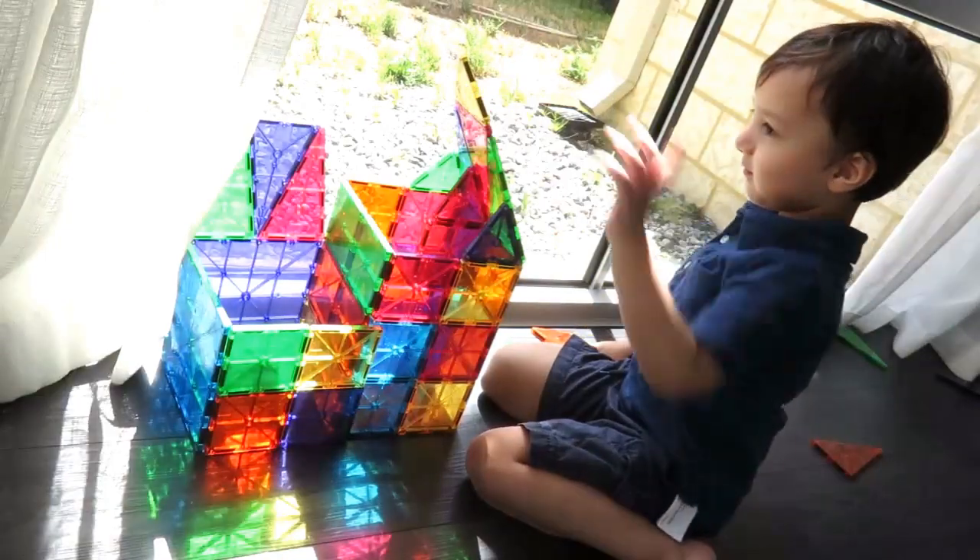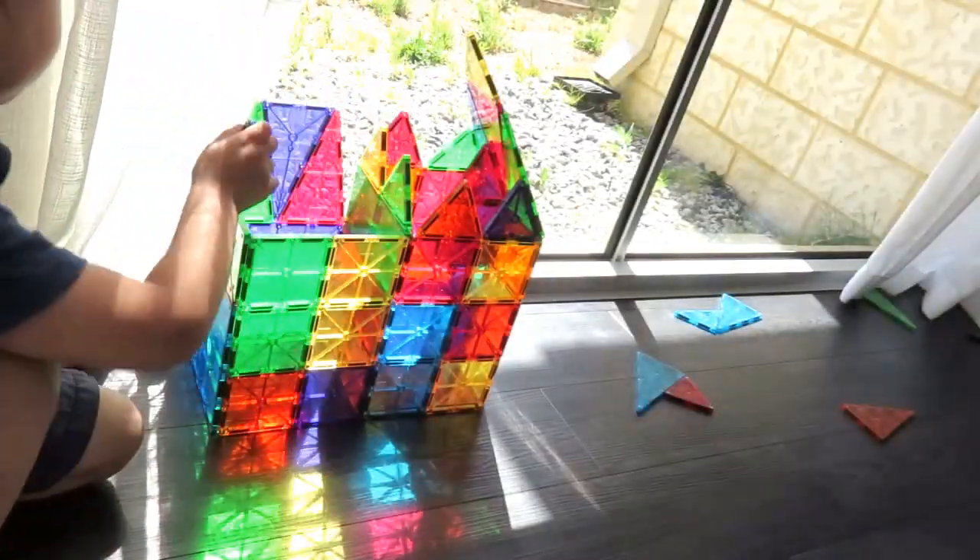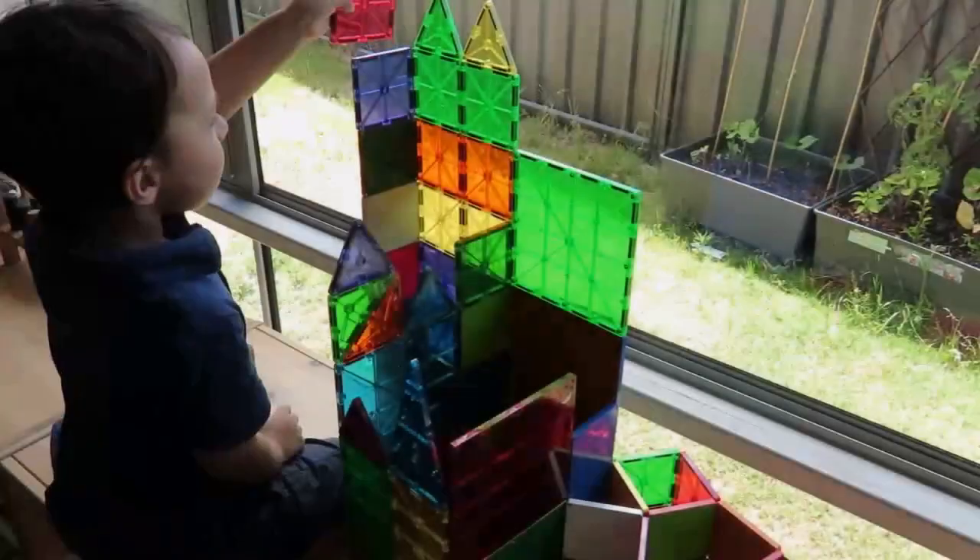They let the light through and create a stained glass effect, and they're a different way of experimenting with combining colors.